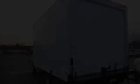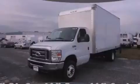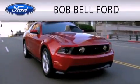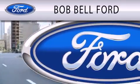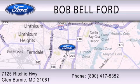Contact us today and schedule your opportunity to see this vehicle in person. Bob Bell Ford is dedicated to doing everything possible to ensure that the experience you have selecting your vehicle is as pleasant as possible. We are located at 7125 Ritchie Highway in Glen Burnie.